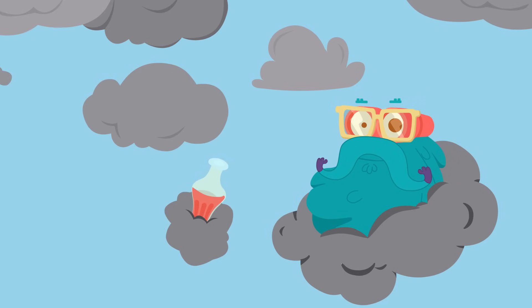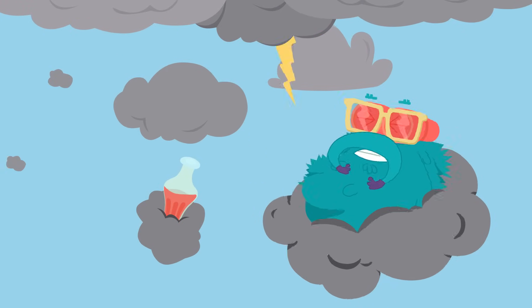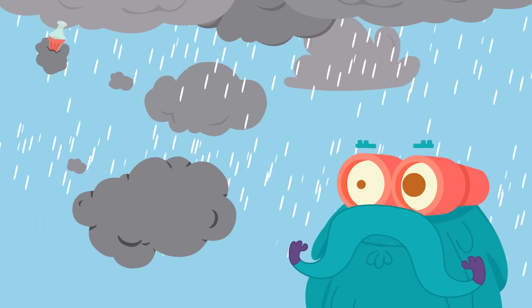Hello there! Clouds are the best place to hang around — not when it's raining, though.